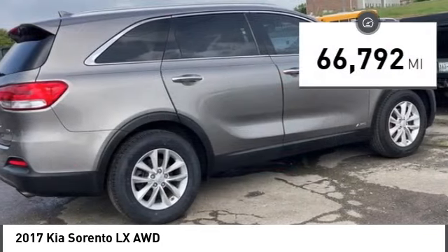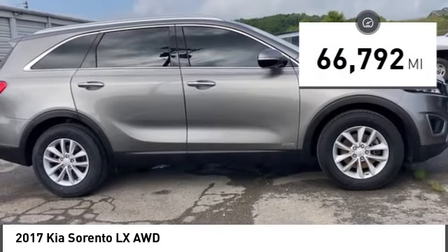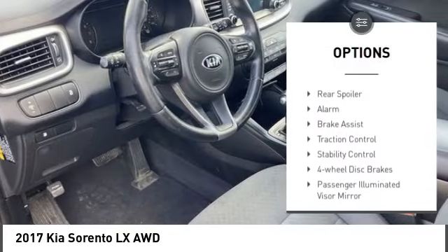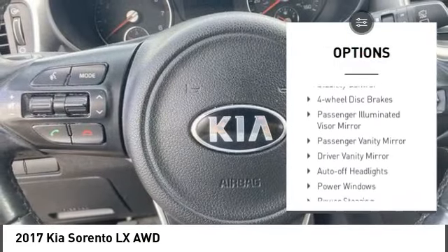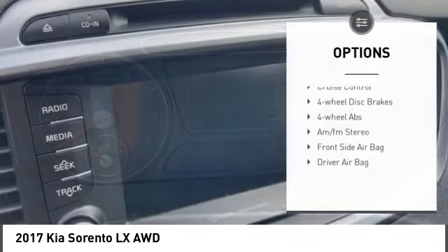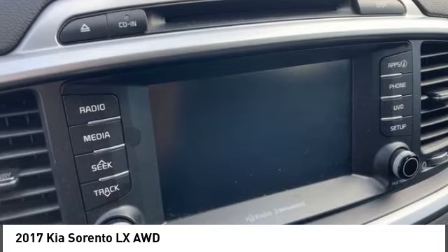This vehicle has less than 70,000 miles. Here are some of this vehicle's great options: tire pressure monitor, heated mirrors, all-wheel drive, aluminum wheels, rear spoiler, alarm, brake assist, traction control, stability control, four-wheel disc brakes.